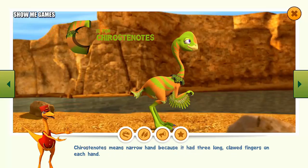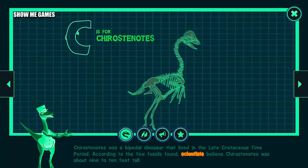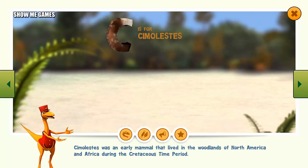Chirostenotes was a bipedal dinosaur that lived in the late Cretaceous time period. According to the few fossils found, scientists believe Chirostenotes was about nine to ten feet tall.